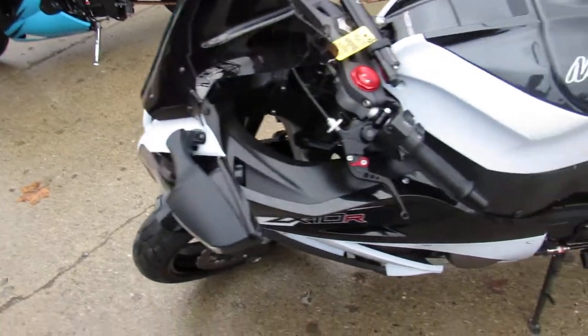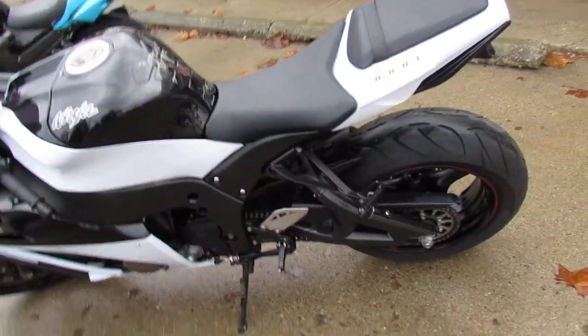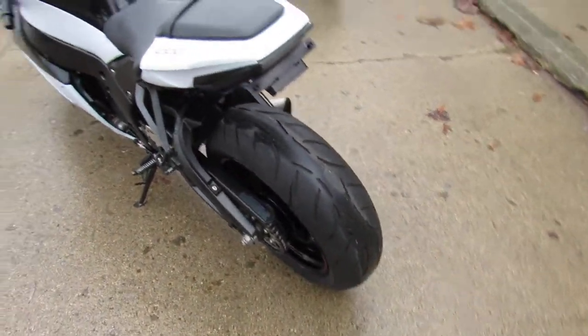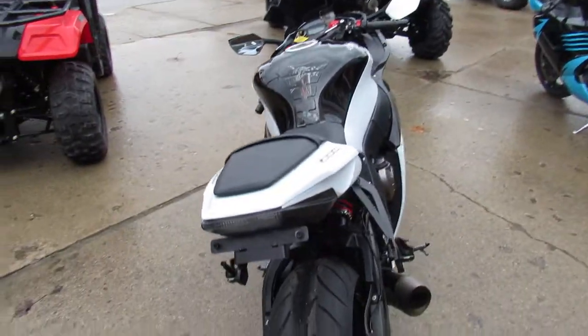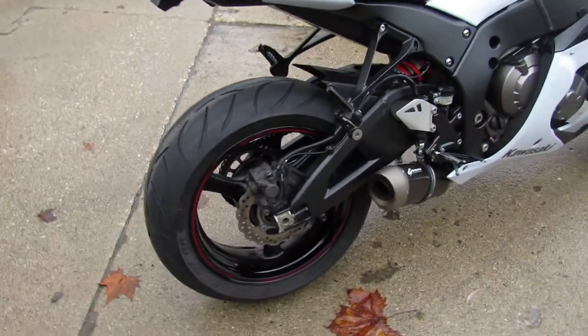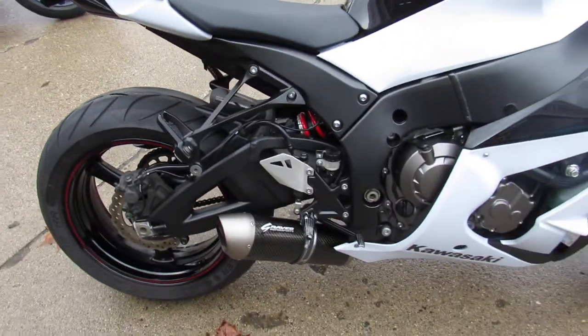Check it out — live in black paint, pearl white. Looks great. CRG levers, fender eliminator kit with integrated LED rear turn signals. It's got the blacked out windscreen and the Graves carbon fiber exhaust that makes the ZX-10 sound cool. Super clean bike, 2013 ZX-10.